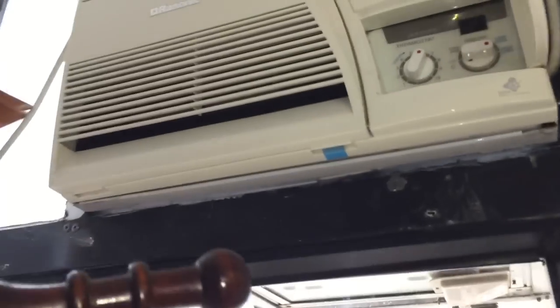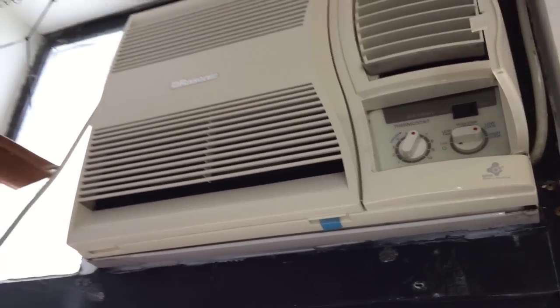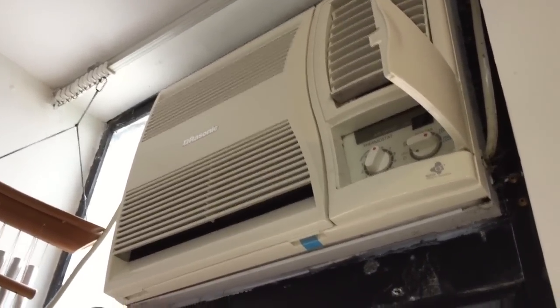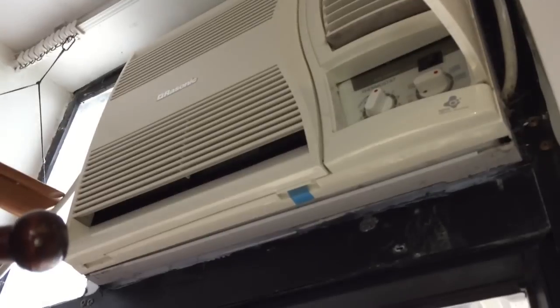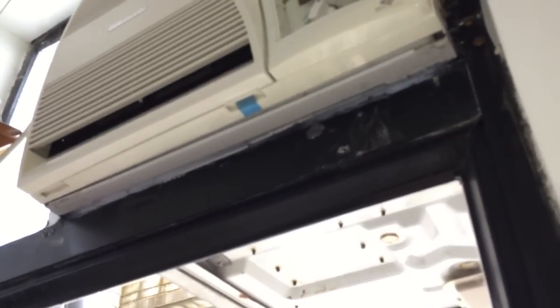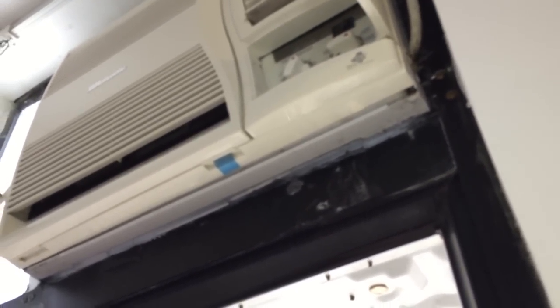We've still got the Rasonic air conditioner — a split window air conditioner. It's made in the Philippines, actually, which is where I'm from. All the air conditioners are going to stay here — they're going to go with the flat. So whoever gets this flat next is going to either use them or replace them.